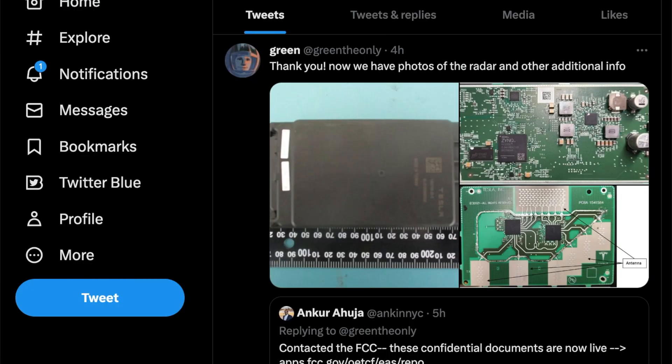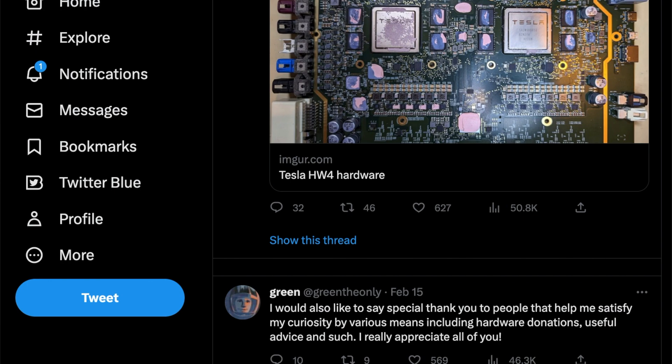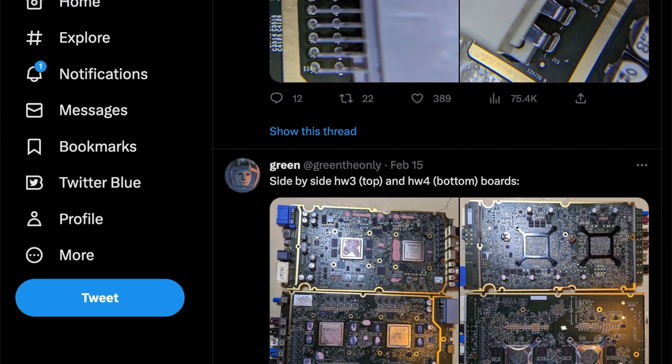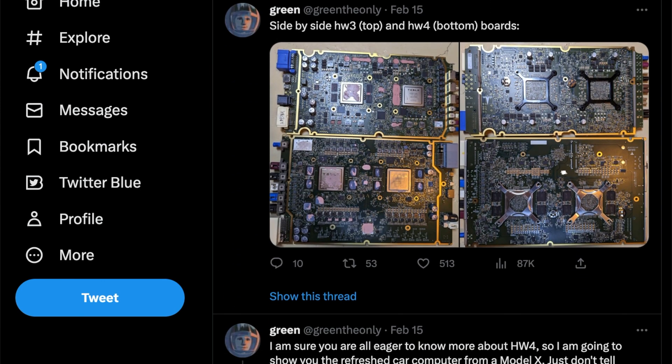In my previous video, I talked about how Green provided a lot of details and a clear look at the new FSD computer board, giving us a good idea of how the system is going to be designed — where the new camera placements are going to be, the number of cameras, the new radar, and other new things. I'll drop a link up top and in the description below. We covered the overall board and new camera placements, and where the best spot on the vehicle will be. Overall, it's a really big upgrade for Hardware 4.